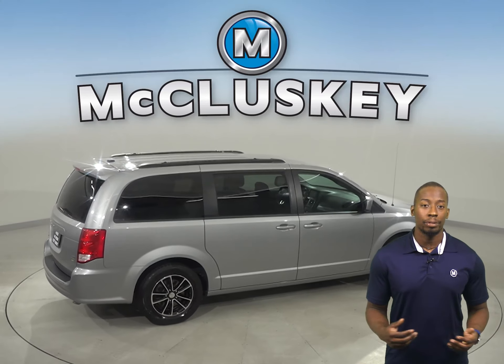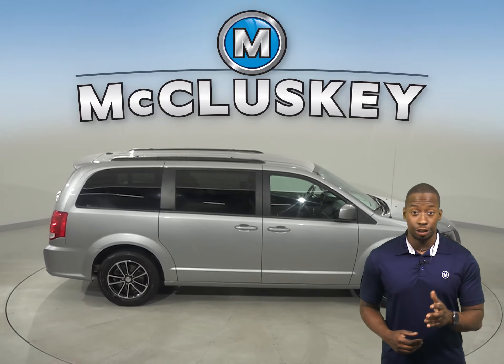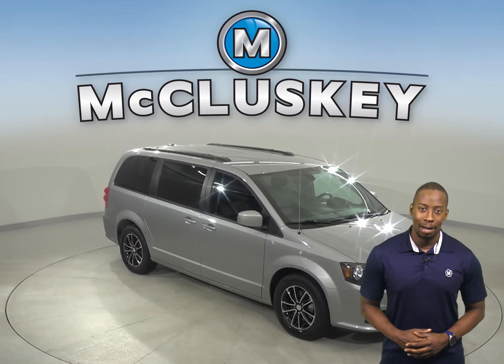We'll also throw in our completely free lifetime warranty to keep this van covered for as long as you own it. Other great features include heated and powered front seats, remote start, and a backup camera.